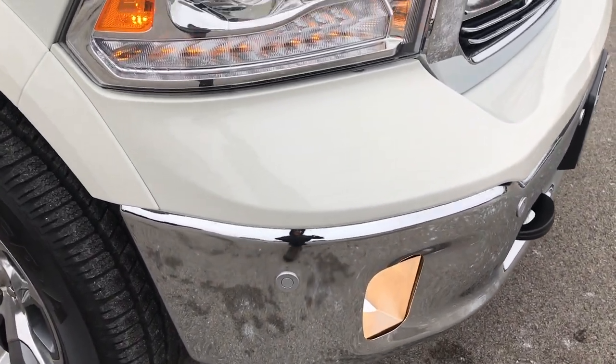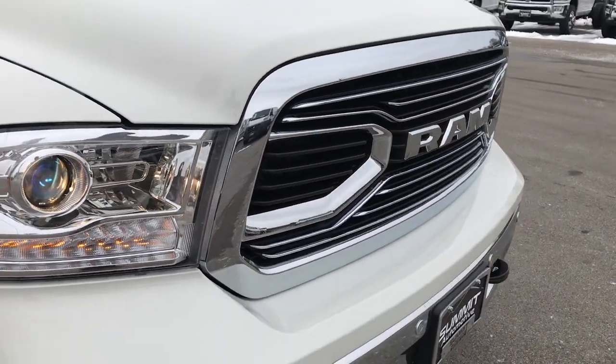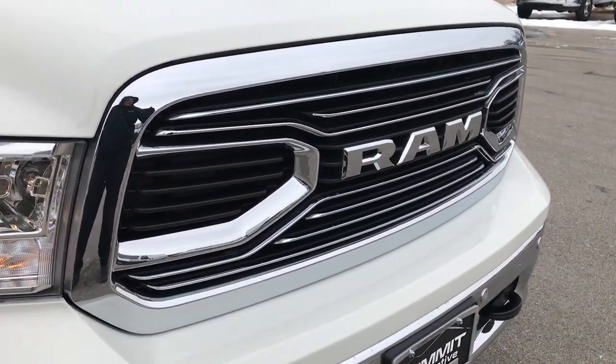Front sonar, factory fog lights, projector lamp headlamps, the LED running lights, and the Laramie Limited front grille.